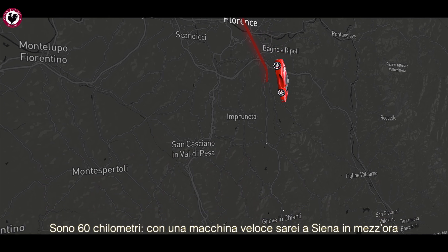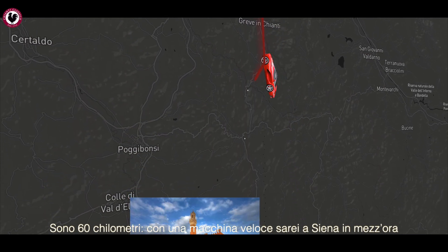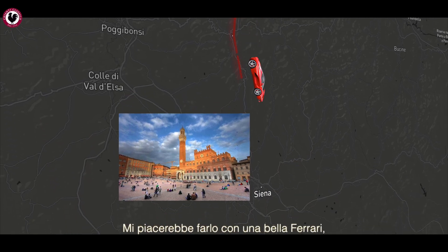60 kilometers. If I were to take the highway in a fast car, I'd be reaching Siena in half an hour. I'd love to do that in a nice Ferrari, but if you actually want to travel across the Chianti Classico hills, it'd be much more beautiful and suave.